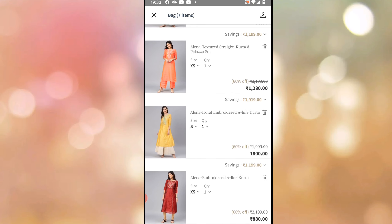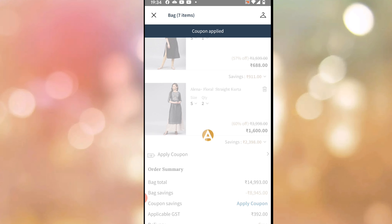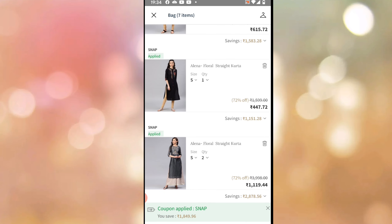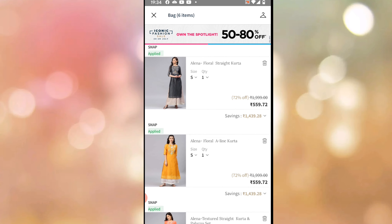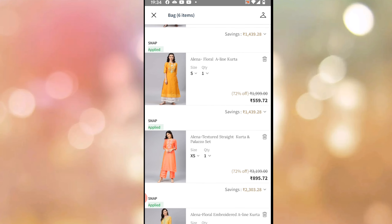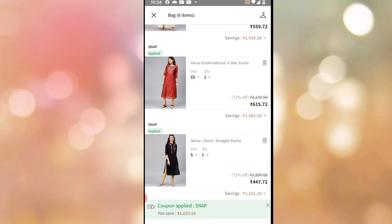I am going to apply this coupon code — it is not working. If you apply the code SNAP, it requires more than ₹1849. This is ₹447, black and gray is ₹559 and ₹560. This is ₹560, the palazzo set is ₹895, and it is ₹615.